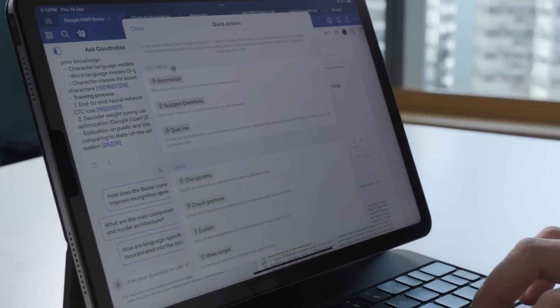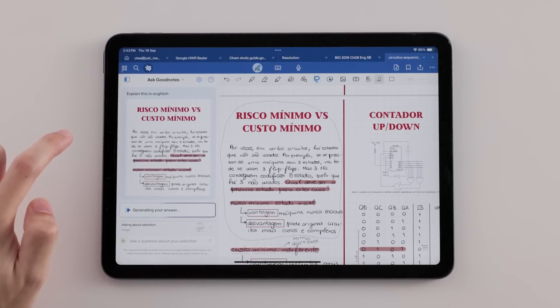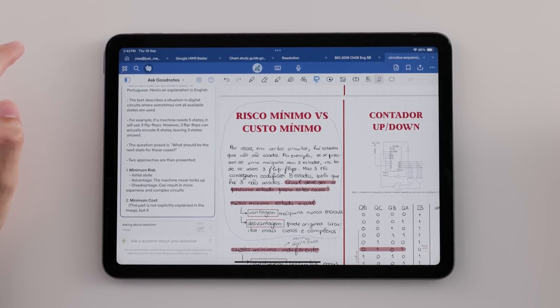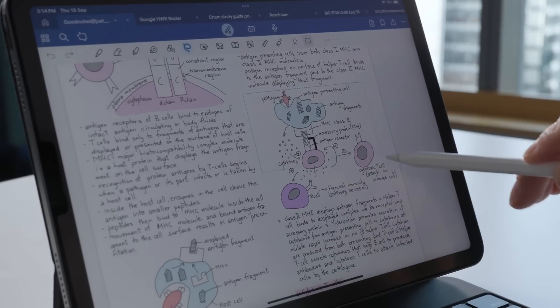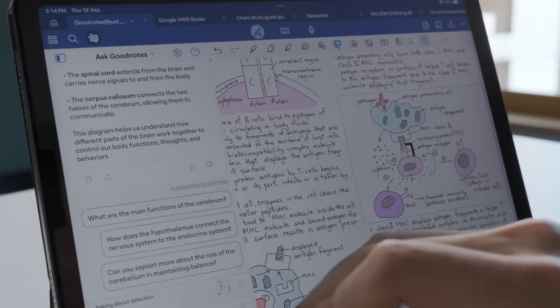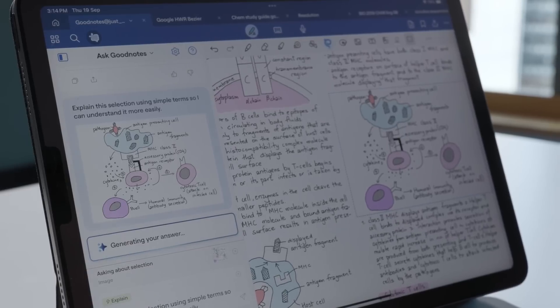We put a lot of thought into how we can save you time when interacting with your documents, and that's why we're introducing Quick Actions. Let's say you're a busy professional in need of an instant refresh on a key section right before a meeting. With a single tap, you can now summarize any page range, any section from your document. To dig deeper into your notes, you can use the Lasso tool to focus Ask GoodNotes on a specific part of your document. Combining this with Quick Actions, you can get a simple breakdown of a complex diagram or translate some text to a familiar language.